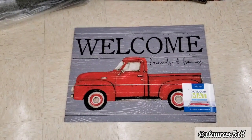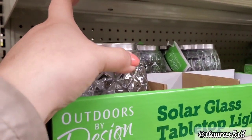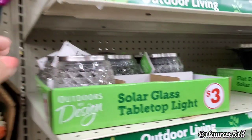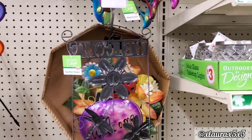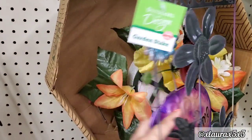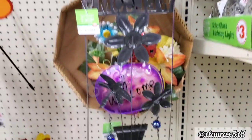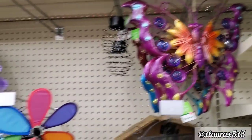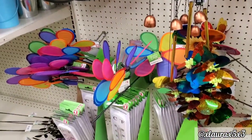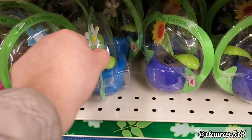I found a doormat — this didn't have a price, I'm assuming it's $6. Solar glass tabletop lights are $3. They added a bunch of solar dancers — these are just $1, so this is a better price than Dollar Tree.